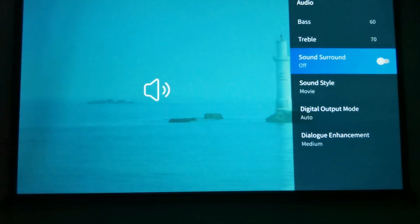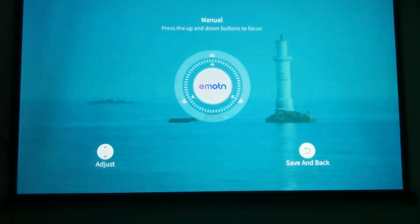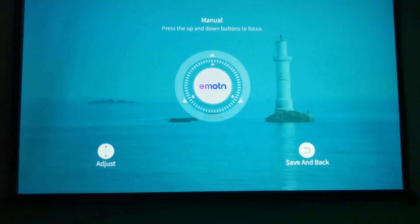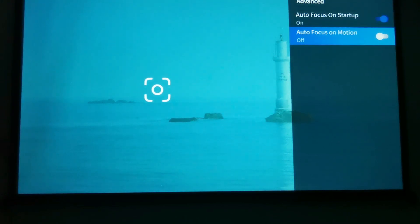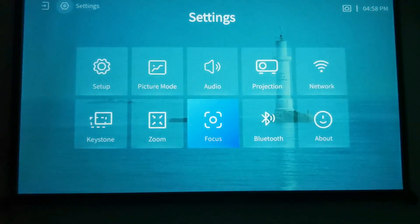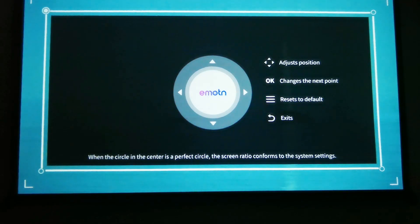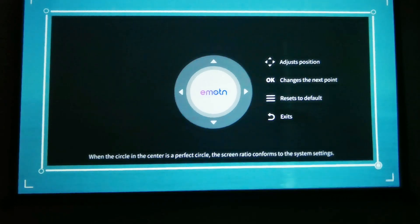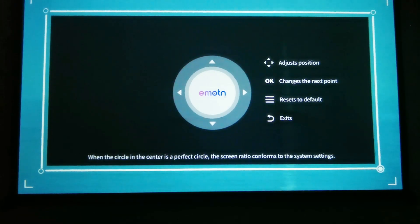Audio settings - bass, treble, surround sound. There are extra hidden menus there as well that I didn't even notice until I started playing around with it. Auto focus or manual focus: for manual focus you literally just push the remote control up and down until it gives you the perfect focus, then press back again - very easy to use. Auto focus on motion - a handy little hidden feature. For keystone correction it's got the automatic option, but I really like how the manual one works. You click on it and move each of the four corners of the image left, right, up and down, press OK to go to the next corner, and you can really get it dialled in exactly where you want it.